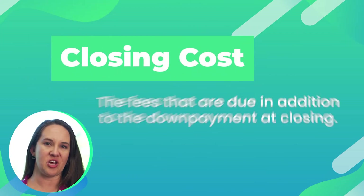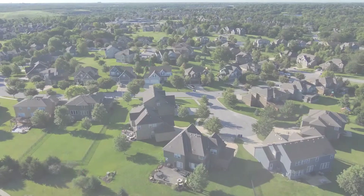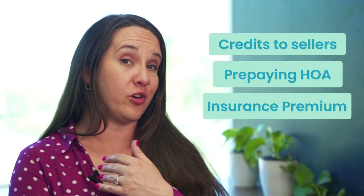Closing costs. Closing costs are the fees that are due in addition to your down payment at closing. Closing costs can include things like property taxes, lender fees, appraisal, and more. If you're seeking financing for a loan, the majority of your closing costs typically comes from your lender, but your lender should be able to give you a pretty upfront cost sheet at the beginning of your transaction. Other fees can include credits to sellers or possibly prepaying your HOA or your insurance premium. Your lender is one of your best sources to figure out what your closing costs are going to be, so make sure you're having an open line of communication right in the beginning.